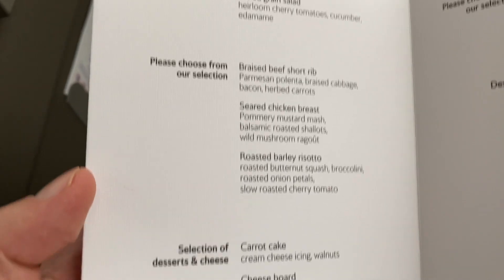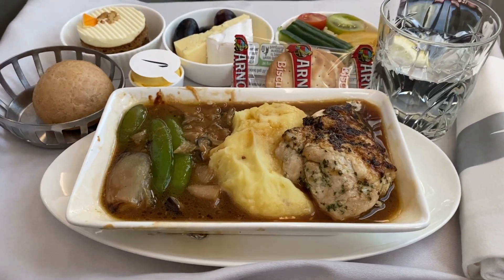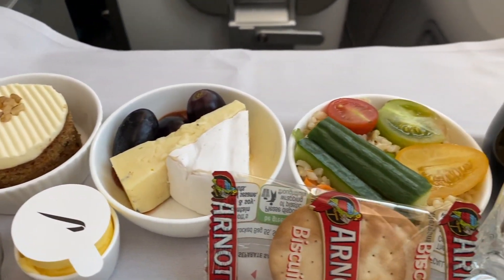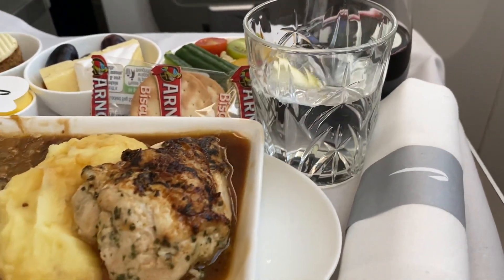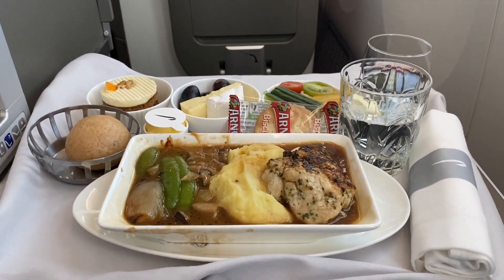Now onto the food. The trickiest part is selecting your main. I went for the seared chicken and wasn't disappointed. Everything was amazing, even the token green salad. But the absolute highlights were the two dessert items — the carrot cake and the cheese board — both finished the meal off really nicely.